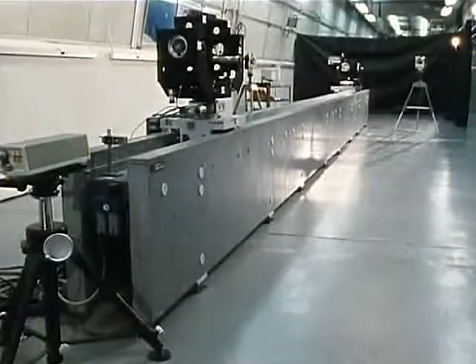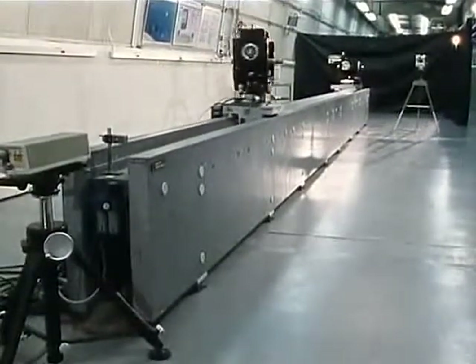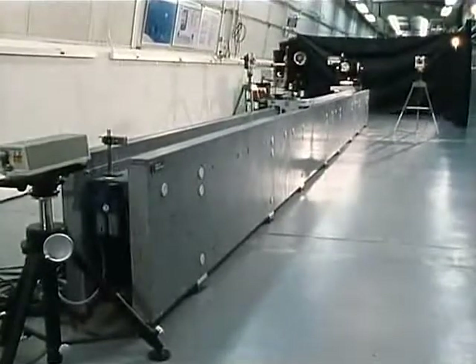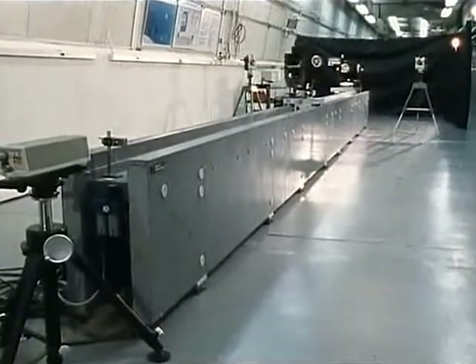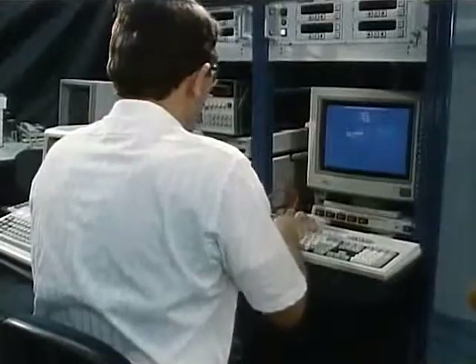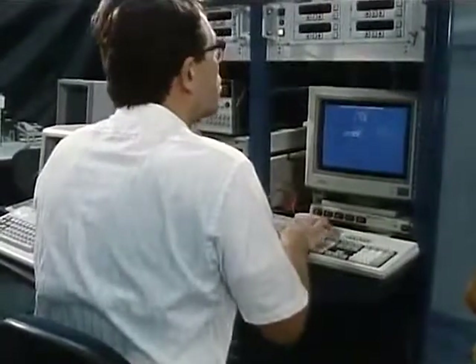This system, designated the 6th degree of freedom, or 6-DOF system, provides 6 degrees of movement by using 5 rotational stages and 1 linear stage. Range, bearing angles, attitude, and their respective rates are provided.